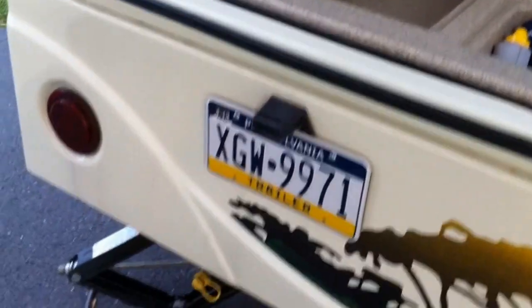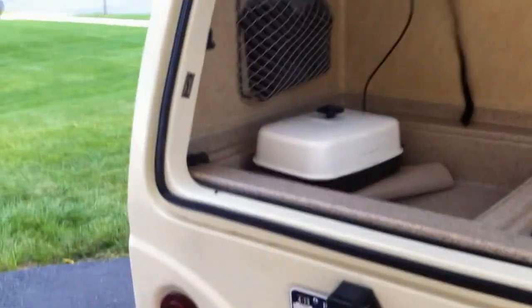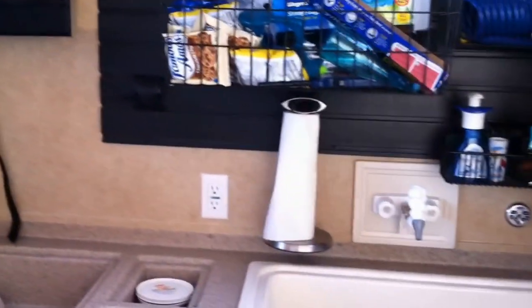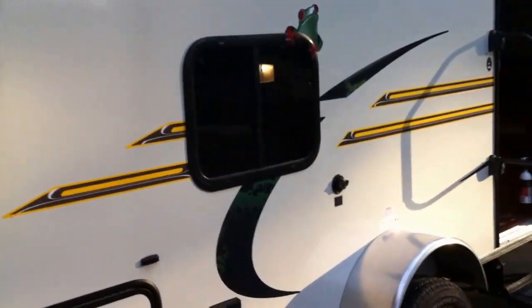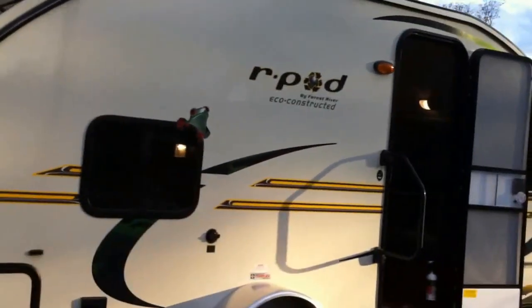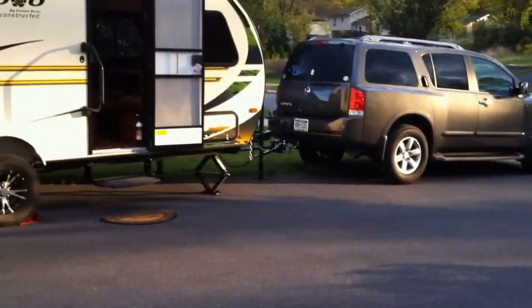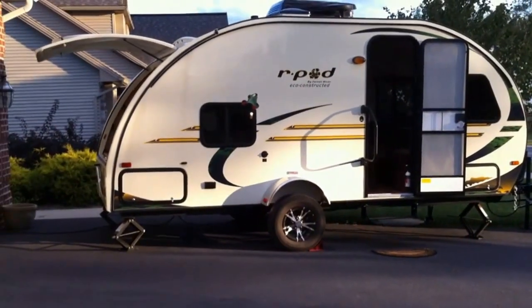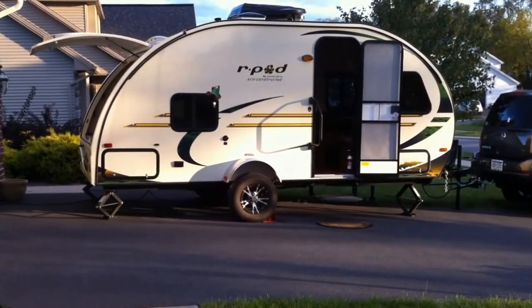I just put the electric skillet in there — that's where I do my cooking. And there's your hookup for a propane grill, so you can do all your grilling back here. There's the Armada. Hope you liked your tour.